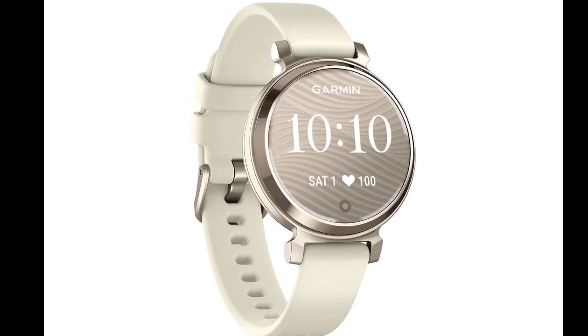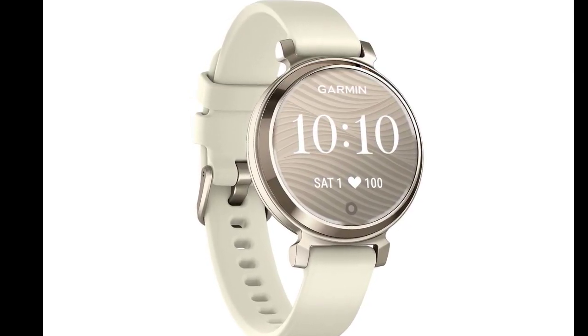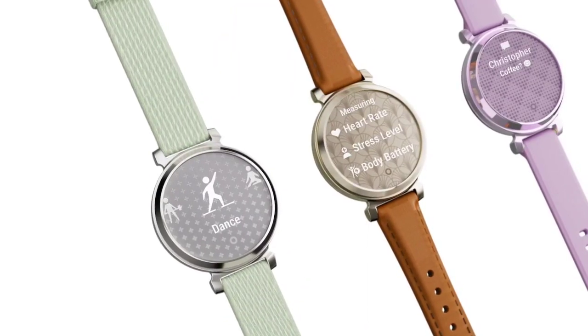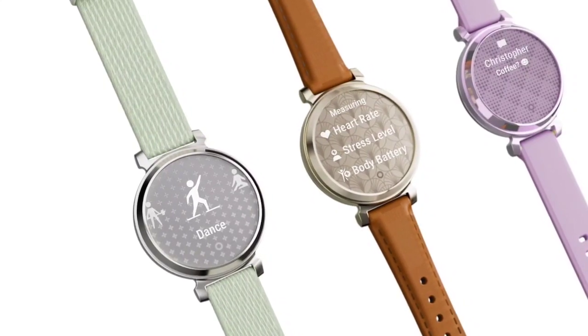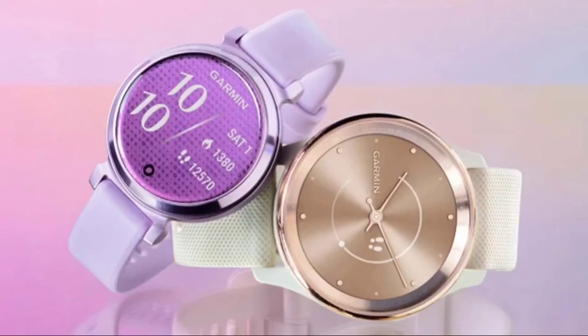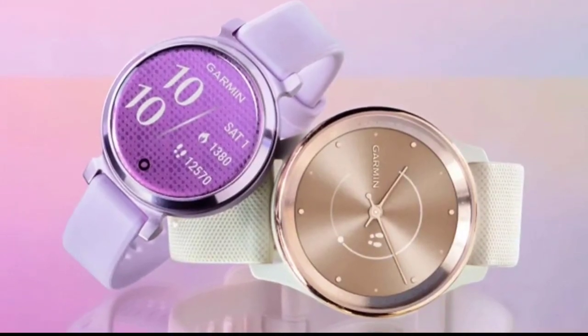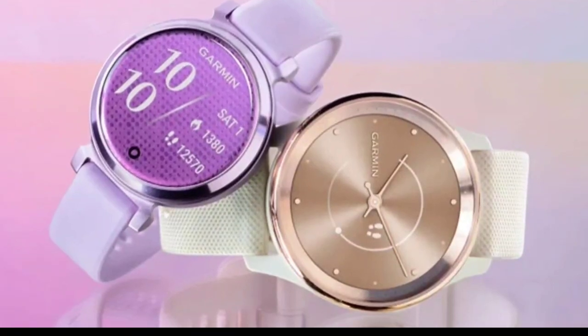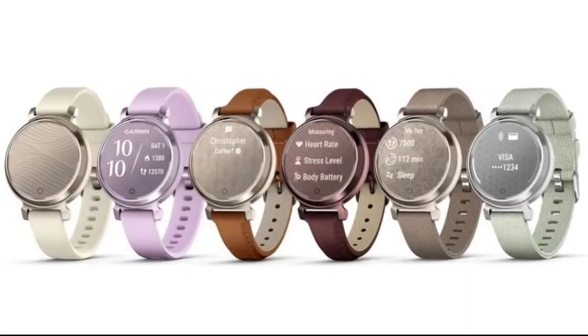Both versions boast a sleek design featuring metal watch cases, hidden displays with unique patterned lenses, and updated color options. In the realm of wearable smartwatches, battery life is everything. The Garmin Lily 2 doesn't explicitly mention its battery capacity, but the company claims it has a lithium-ion battery that provides up to a full five days of usage.